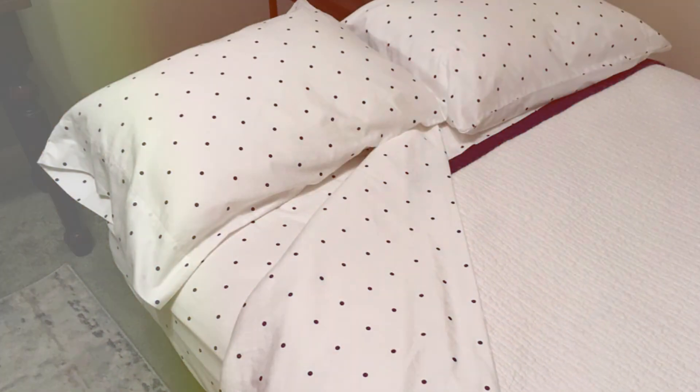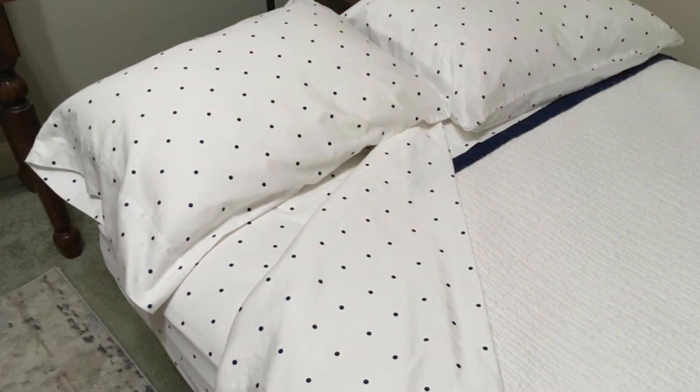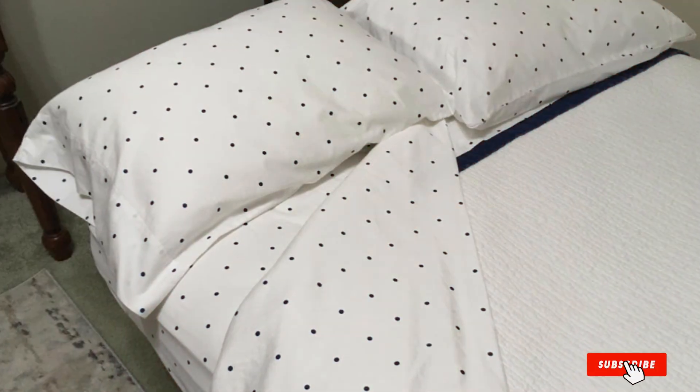In terms of breathability, the cotton fabric ensures excellent air circulation, helping to regulate temperature and keep you cool throughout the night. This makes the California-designed Den set an excellent choice for those who tend to sleep hot or live in warmer climates.